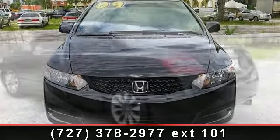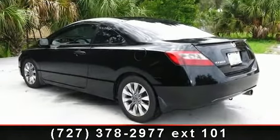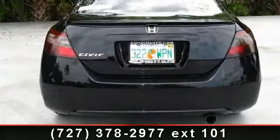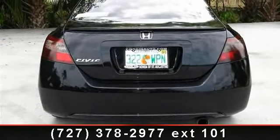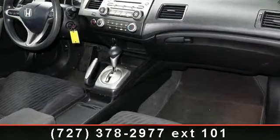Some of the top features included with this vehicle are keyless entry, rear head airbag, passenger airbag sensor, front reading lamps, rear defrost, power outlet, and alloy wheels.